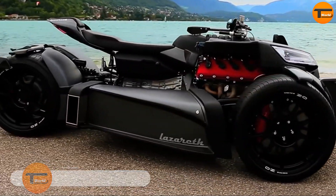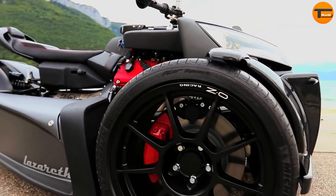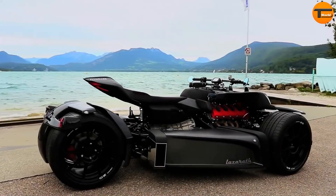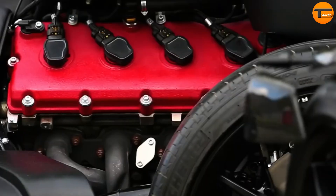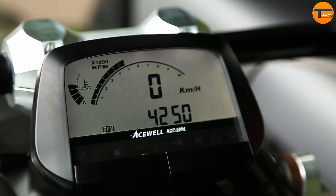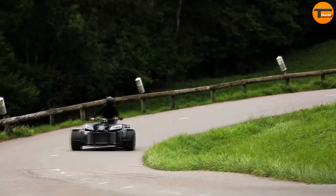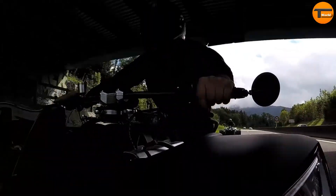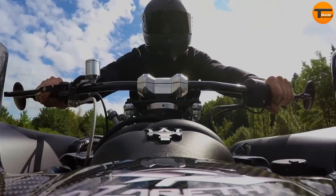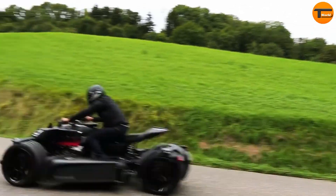Introducing the Wazuma V8M, a striking trike from the renowned French manufacturer Lazare. With its eye-catching, futuristic design and signature W geometry, this vehicle is as impressive to look at as it is to drive. Under the hood, the Wazuma V8M is powered by a powerful 4.7-liter Italian V8 engine, producing an astounding 460 horsepower and 520 Nm of torque, far surpassing the power of most motorcycles. The technology behind its braking and running gear comes from high-performance grand touring cars, ensuring precise control and handling. It also features a six-speed automatic gearbox and hydraulic power steering, offering a smooth and responsive driving experience. Limited to just 10 units, the Wazuma V8M is a rare and exclusive vehicle.